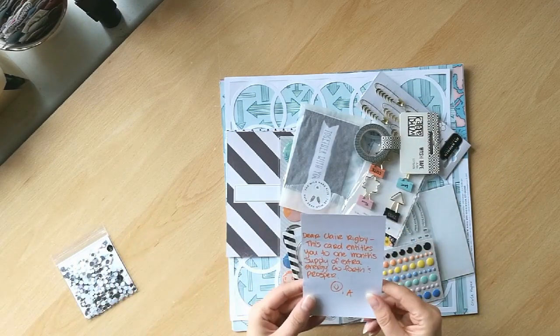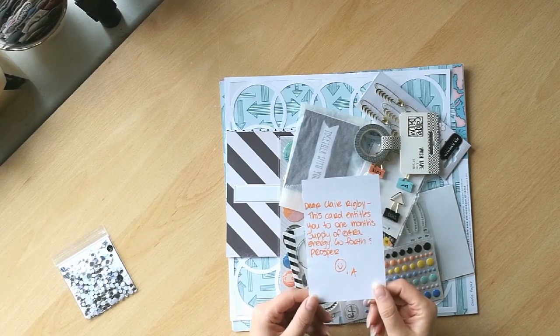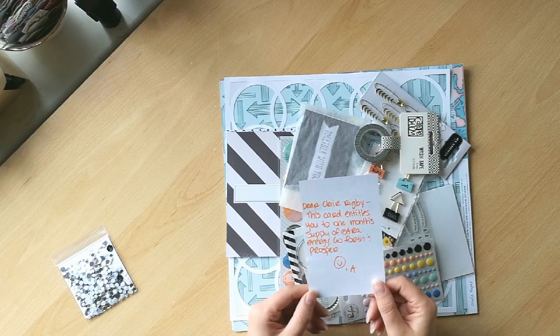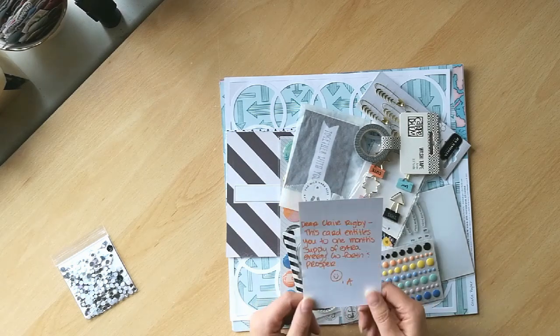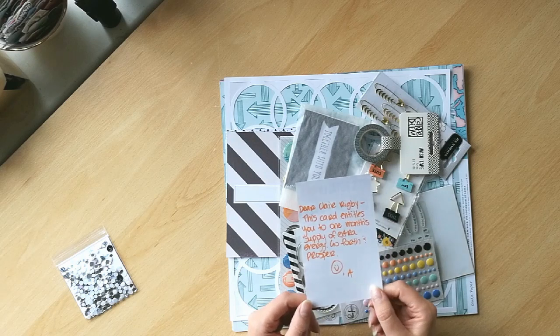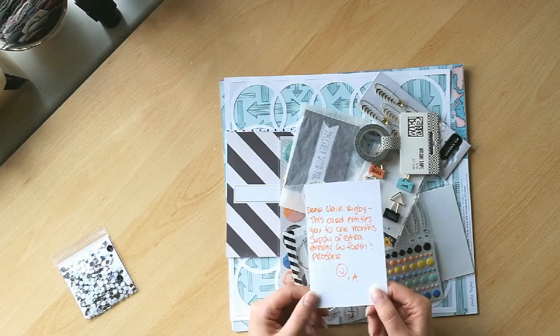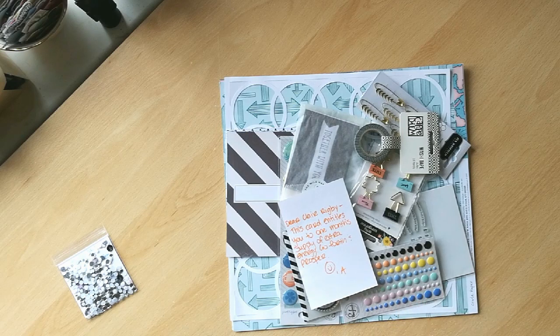And here's my note. 'Dear Claire Rigby, this card entitles you to one month's supply of extra energy. Go forth and prosper. Thank you so much, Alison.' That's my special request this month — I asked for some extra energy because I've not been very well recently. And I think all of the extra energy that Alison normally sends out with our kits goes to Kira; that girl gets so much done each month.